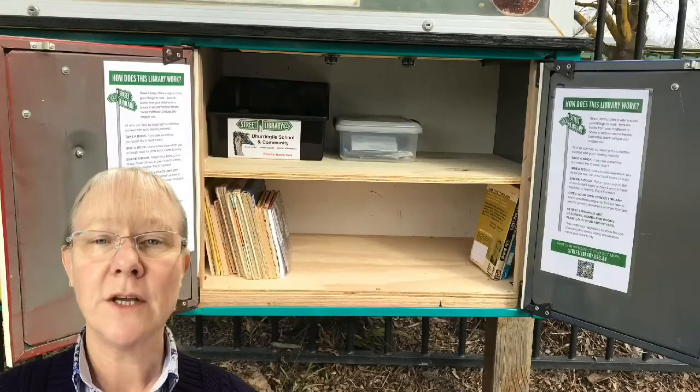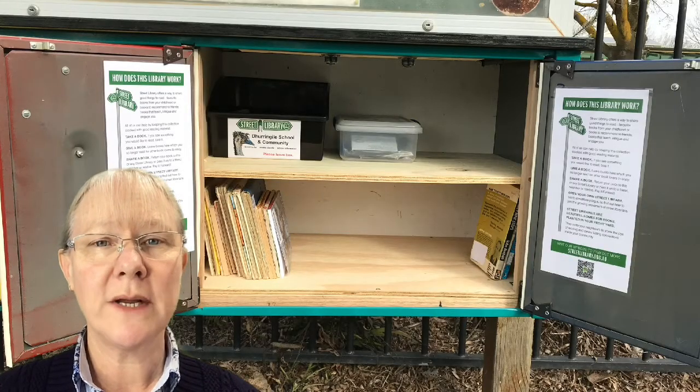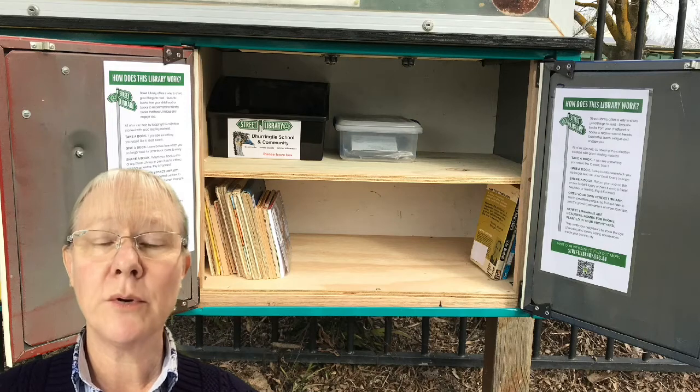We do ask that you help us by keeping the library neat and tidy and letting us at the school know of any problems. To also assist the library, we've put in some bookmarks, we're going to put in some school leaflets, and we've also put in our face masks that we've been donating to the community — they've come out of our letterbox and we've put them in the street library, just a bit easier.